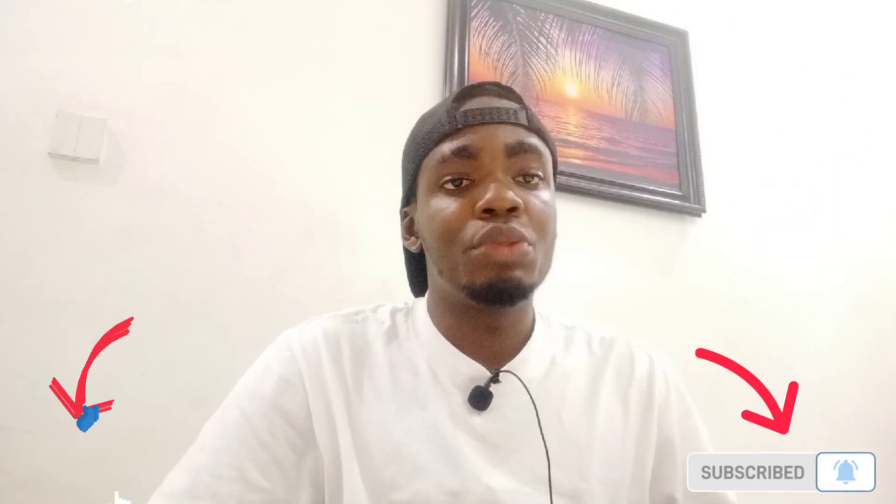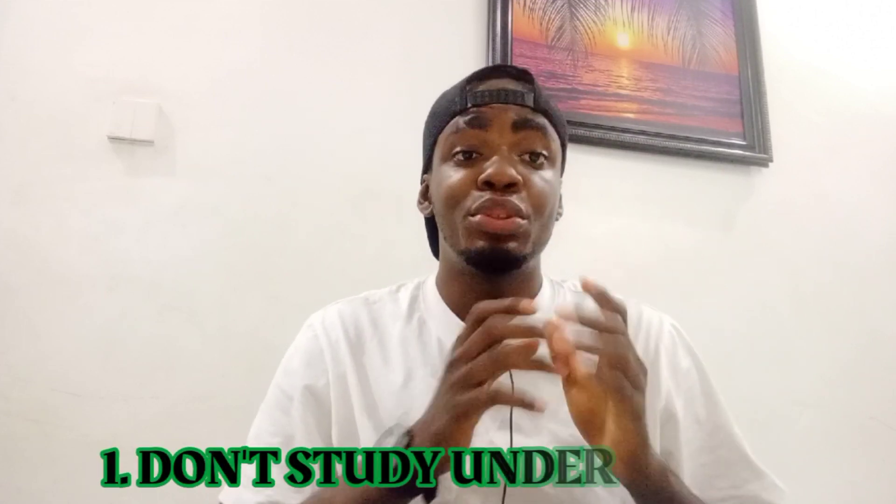Number one tip on how to make your studying easier or faster: don't study under stress. Most of you work and also go to school, so once you are done with your daily activities and you want to study, don't come back from work immediately and start studying. Obviously you won't be able to understand what you are studying, and even if you do understand, you'll easily forget it the next day.